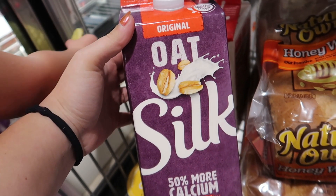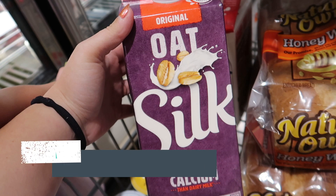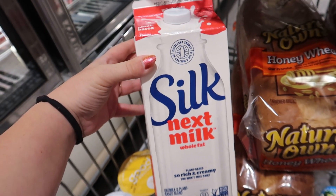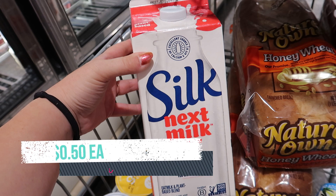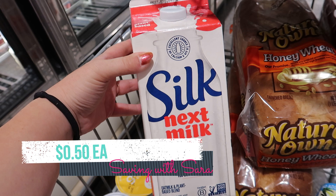This Ibotta rebate is expiring in just a few hours, so if you're watching on Wednesday, you might still be able to catch it. These are on sale for $3 each. We have a $2 digital coupon and then you can submit to Ibotta for $0.75, making it just $0.25. The Ibotta rebate for the Silk Next Milk should be around a little while longer — it's on sale for $4 through Friday, we have a $2 digital and a $1.50 Ibotta rebate, so it makes it just $0.50.